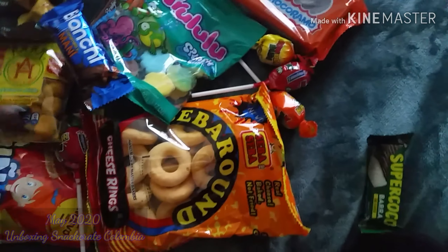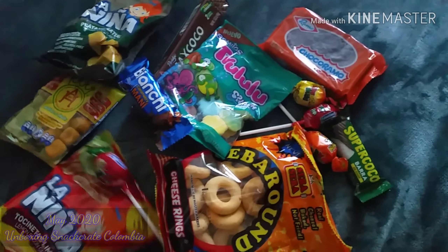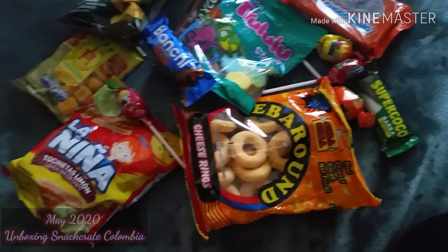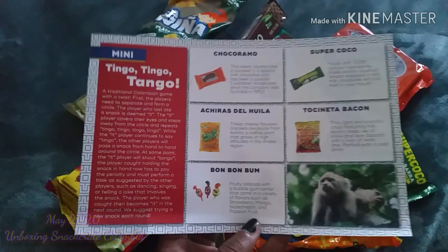So again, these are all the snacks you receive in the snack crate box. Kind of a little sad because I didn't receive the premium snack crate box snacks. But again, they did change it up a little bit.